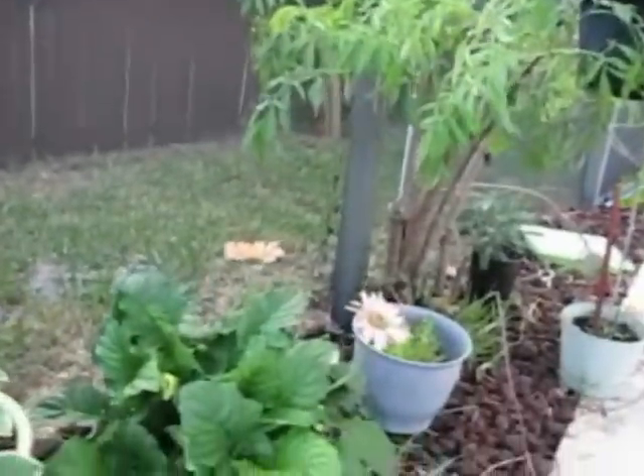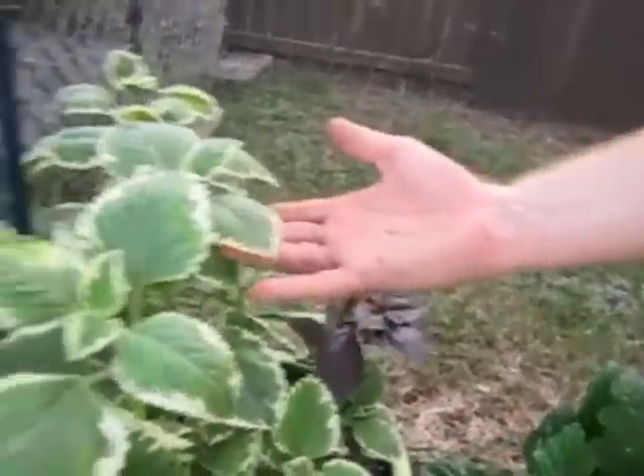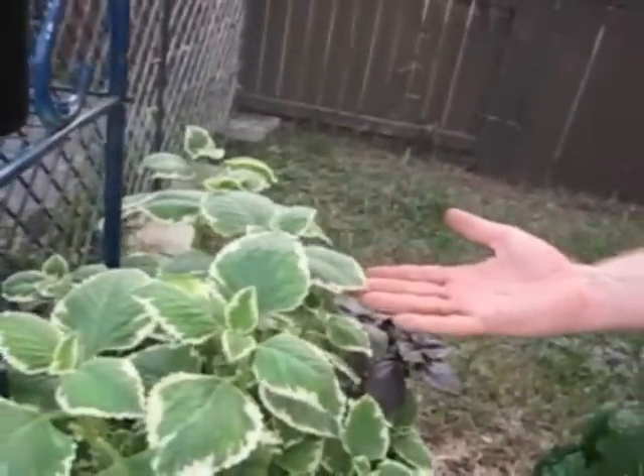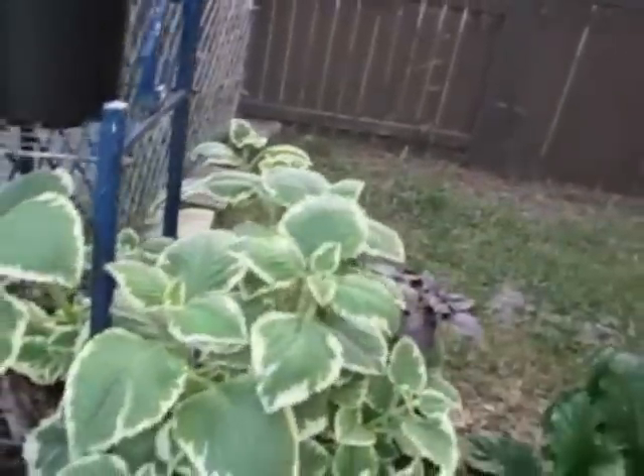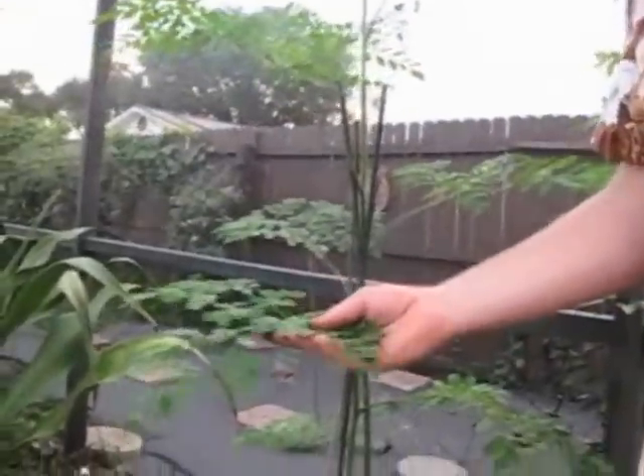Got some nice Gerber daisies. Right here we have some hyacinth bean — very nice. Thomas Jefferson ate hyacinth beans, you know that? Look at that — ruby basil, some beautiful variegated Cuban oregano, easy to grow in planters. This is Moringa oleifera — great plant, lots of food, lots of medicine this produces.